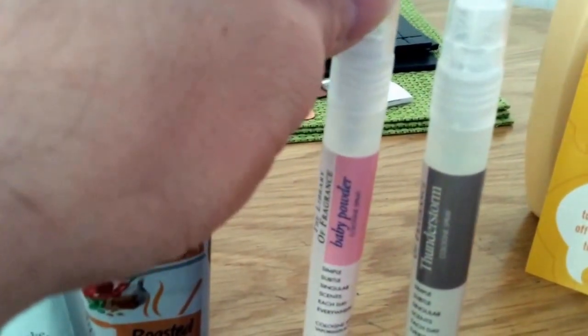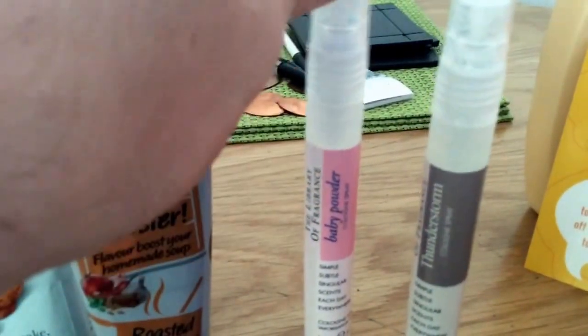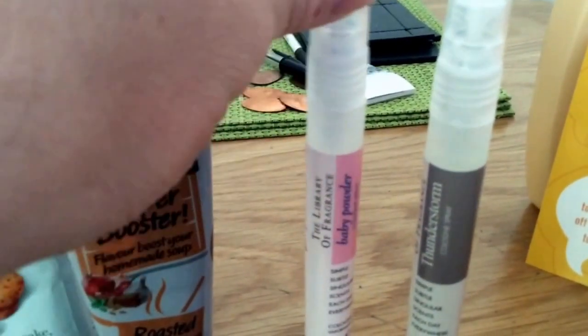These are a perfume and an aftershave from the Liberty of Fragrance. You just had to do a little survey and you got to review them. They've gone now as well.